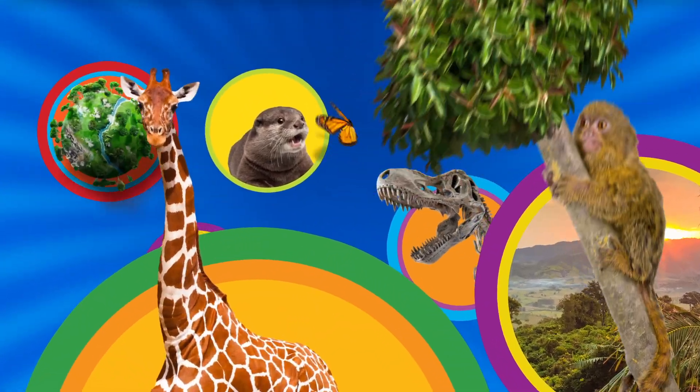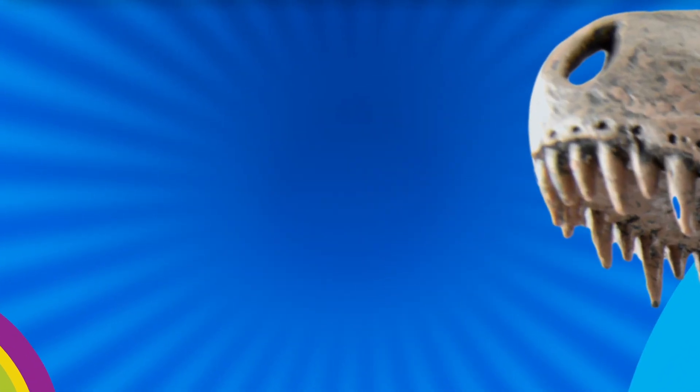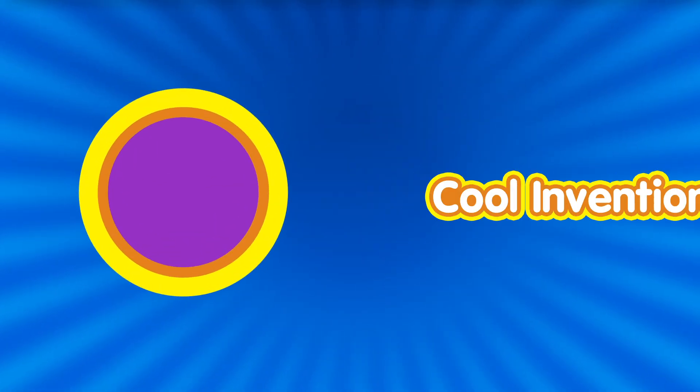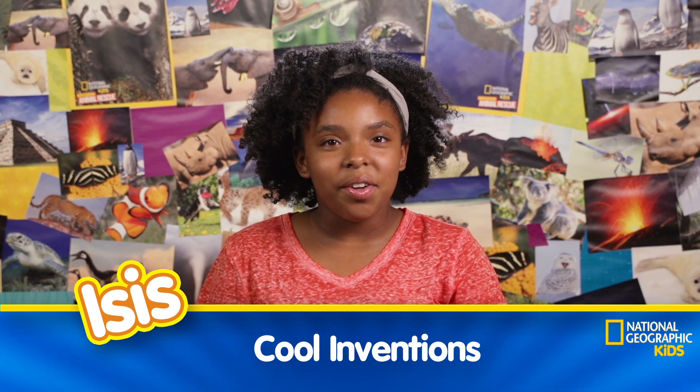It's a great big world, with so much to learn, with National Geographic Kids. Hey y'all, it's Isis here at Nat Geo Kids with an episode on cool inventions.